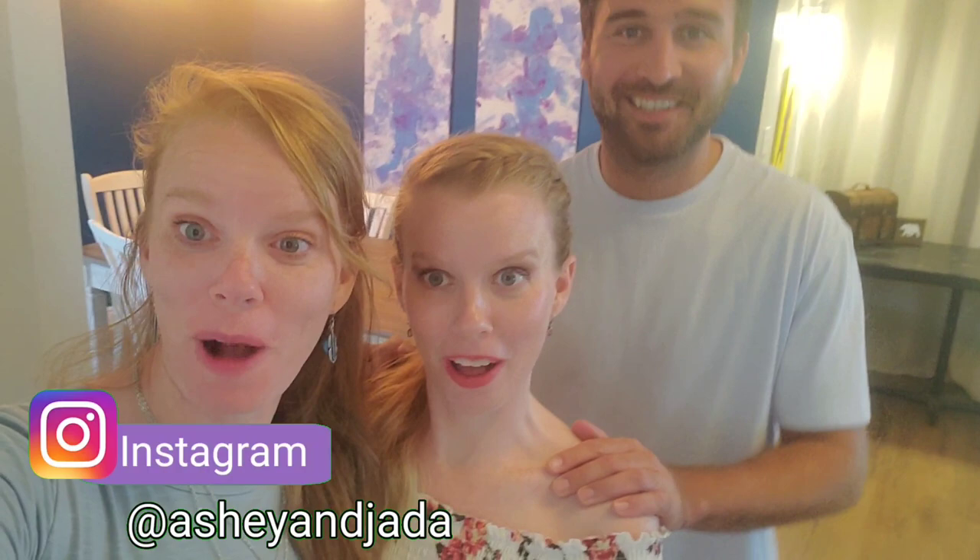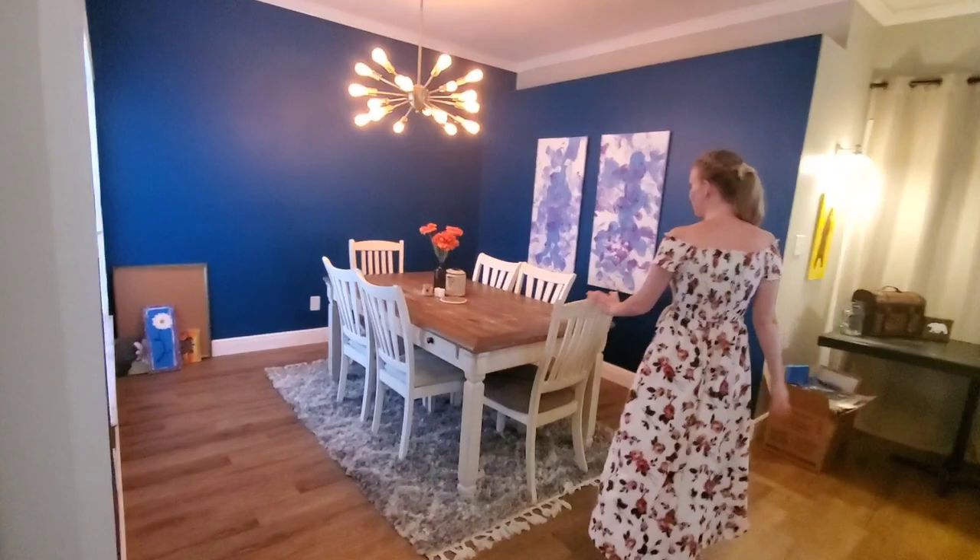Hi, I'm Ashley. And I'm Jada. And I'm Christian. Welcome back. Today we're going to be doing a home tour of our home. You've seen us shoot videos at different points, but today you're going to get to see a little more of a look. Okay, starting in the foyer. This is the foyer. This is the dining room.